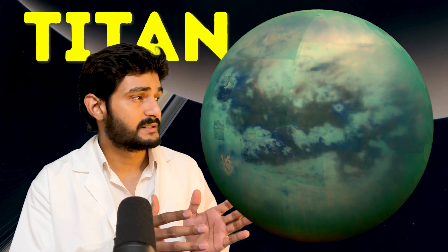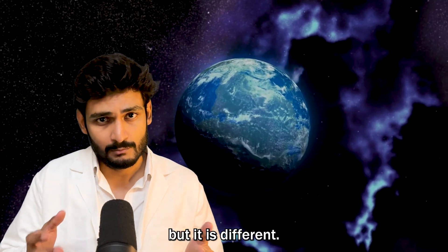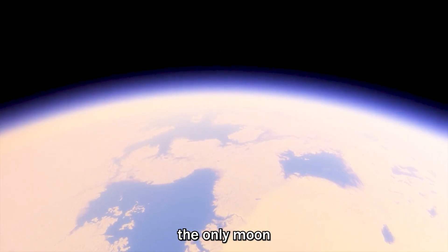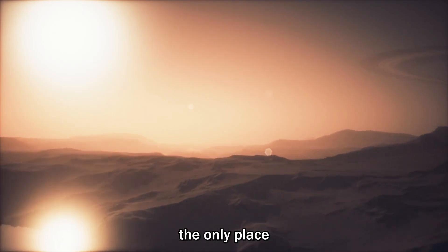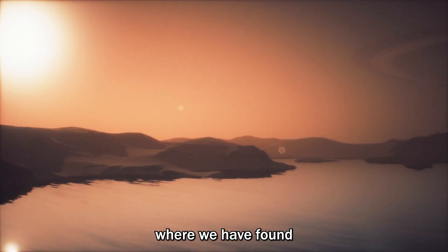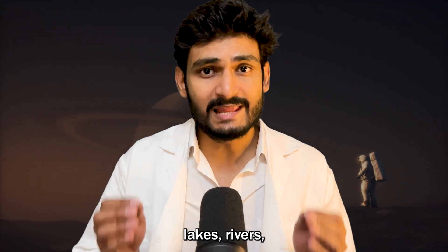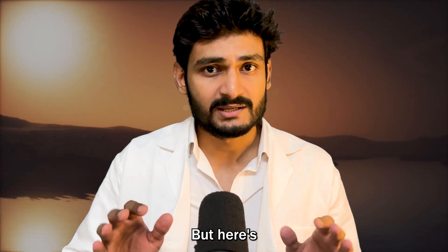Finally, let's talk about Titan, Saturn's largest moon. Titan is more like Earth, but it is different. Titan is the only moon in our solar system with a thick atmosphere. It is also the only place other than Earth where we have found liquid on the surface. Astronomers have found lakes, rivers, and seas on the surface of Titan.